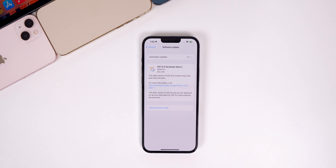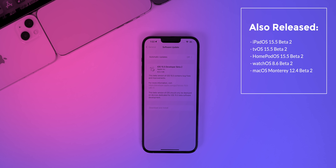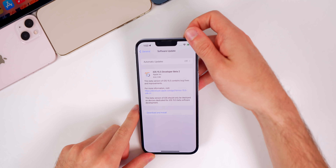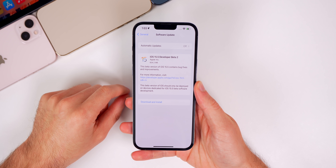What's up guys, my name's Brandon. And just as we predicted a couple of weeks back, Apple has released iOS 15.5 beta two to registered developers about two weeks after the initial beta. In addition to this iOS release, we also got the second betas of iPadOS 15.5, tvOS 15.5, HomePod OS 15.5, watchOS 8.6, and macOS Monterey 12.4. But in this video, we're talking all about iOS and iPadOS and discussing what's new in the software, along with what to expect next from Apple.